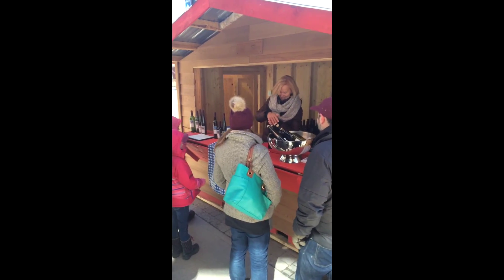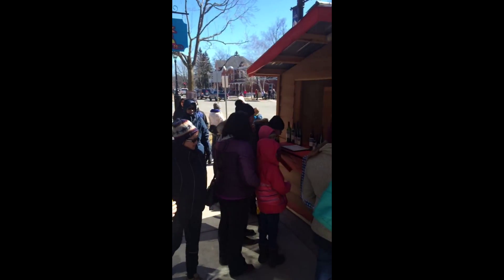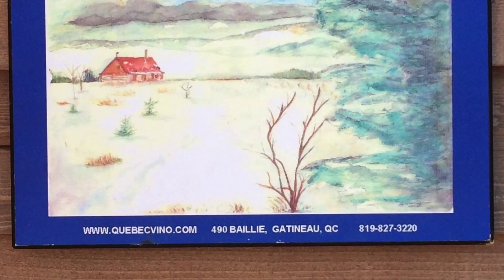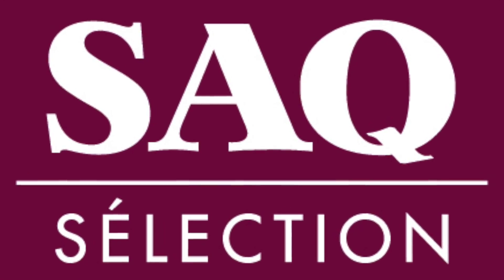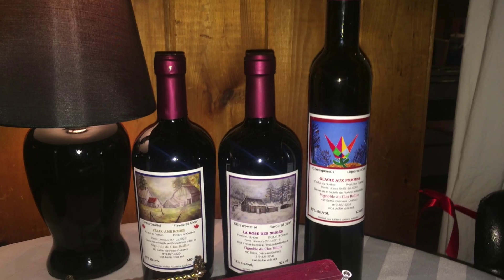Attending local events such as this one in Elmer, Quebec, Raymond is able to promote his products by offering free wine tastings to new customers who are exploring local offerings. He sells direct to the customer and provides information on the winery and its products. He also directs customers to where they can find his products in the future — the SAQ, other local markets, and the winery itself.